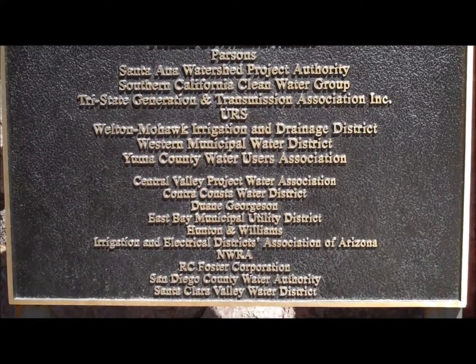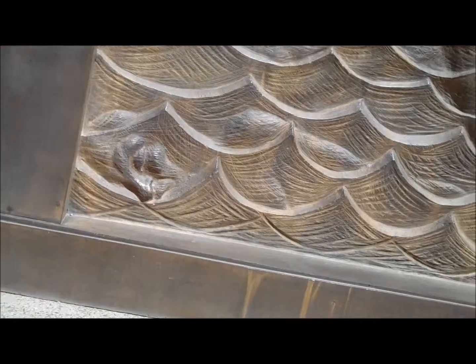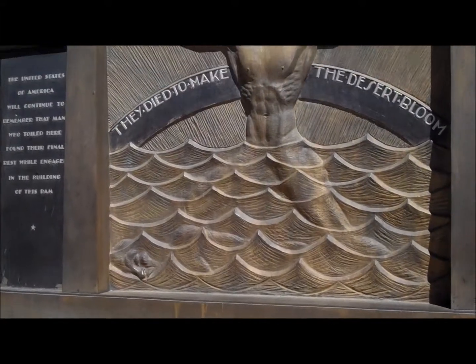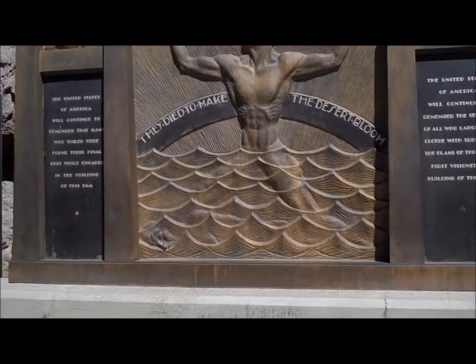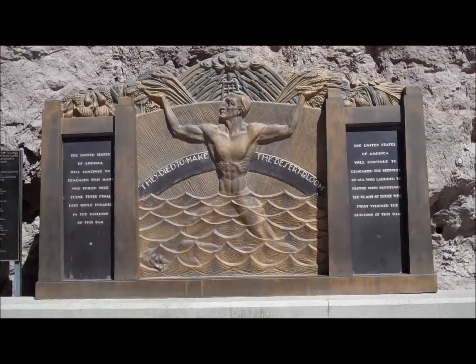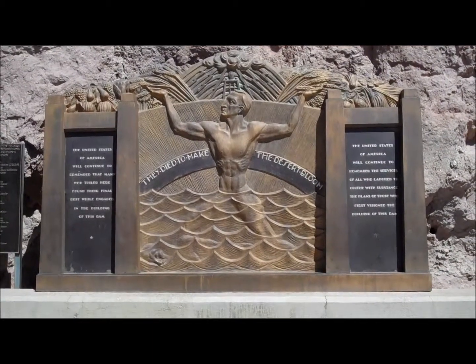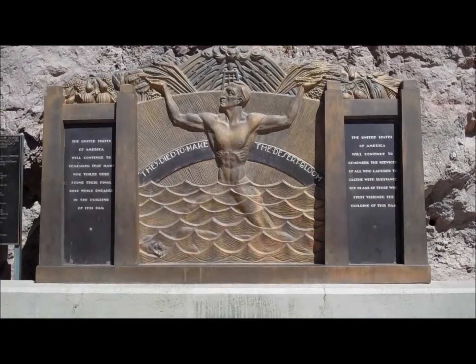Marked on the yellow band are significant historical periods, starting with the completion of the Eastern Pyramids in 2700 B.C., the north star of the ancient Egyptians. Next is the star that represents the birth of Christ, starting the common era, and progressing to the actual day and time of dedication, September 30, 1935.